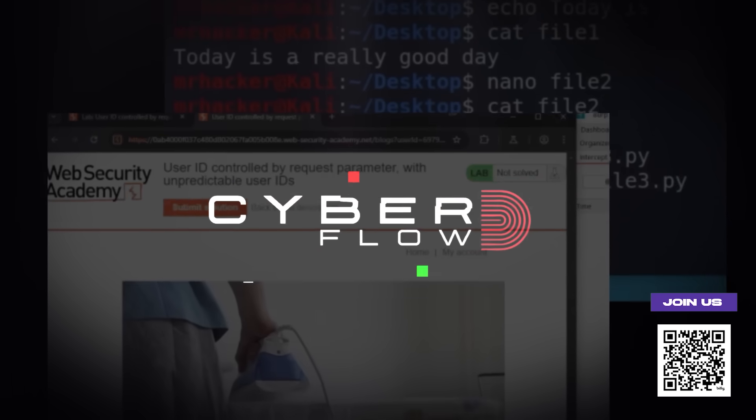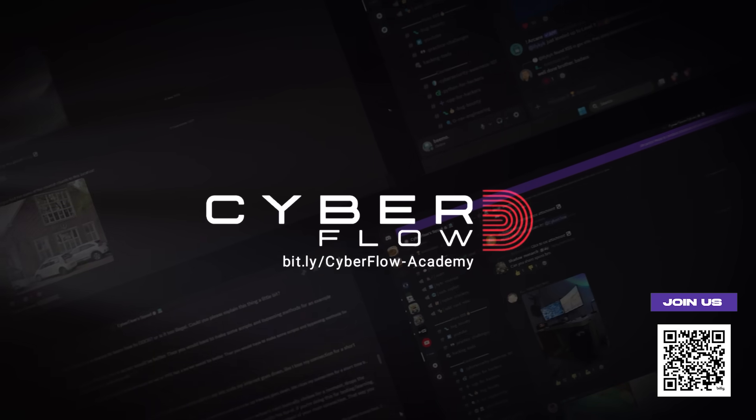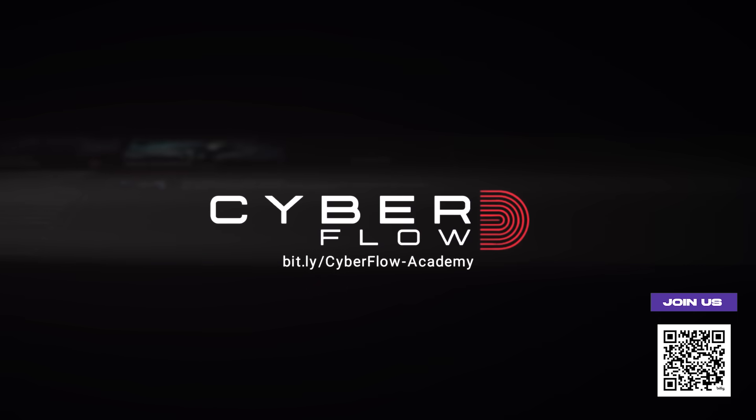Before we get started, if you want to actually learn this stuff properly with real labs and step-by-step courses, join our private community. First link in the description. More on that later.